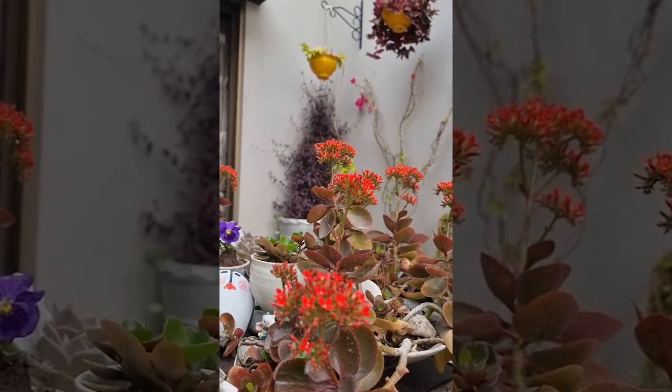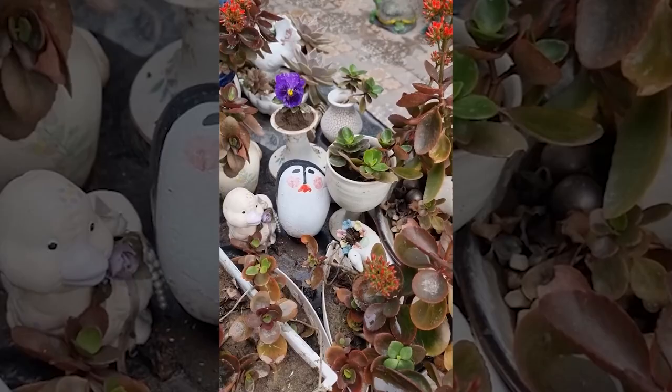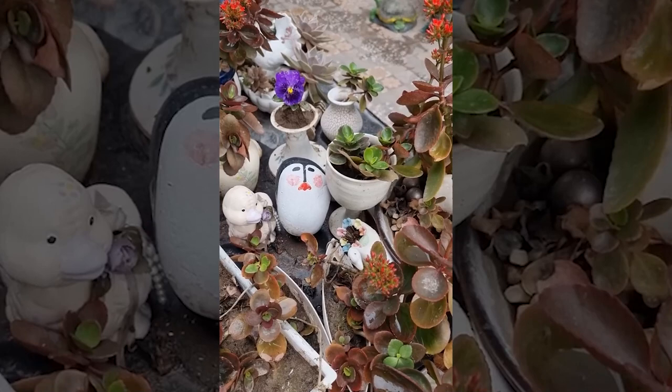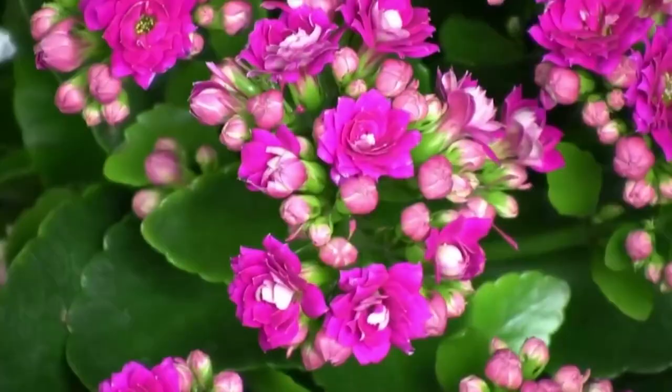Flaming Katie blooms come in a range of vibrant colors, including red, orange, pink, yellow, and white. The flowers are typically small with four petals arranged in a star shape. The plant's odor is generally mild and pleasant, but some people find the fragrance to be overpowering. One of the unique features of the Flaming Katie is that it is a short-day plant, which means it requires long periods of darkness to trigger the blooming process, making it an excellent choice for indoor gardening as it can be easily manipulated to bloom during specific seasons.